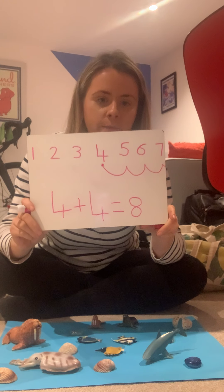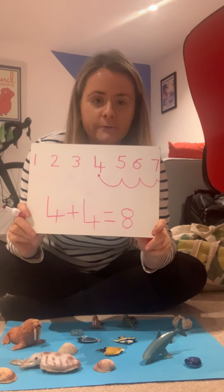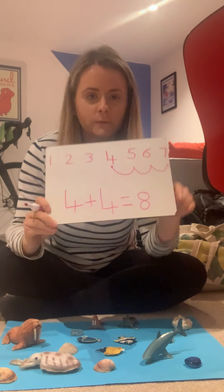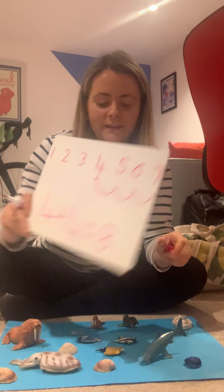I'll let you have some fun with your sea world now. You can do lots of different number sentences — maybe some different ones that I haven't done, because there are lots of different ways that we can make 7 and all the numbers in between. Have some fun with your sea world, boys and girls. See you soon, bye!